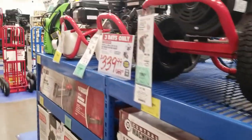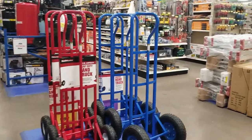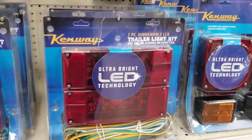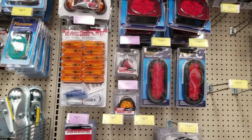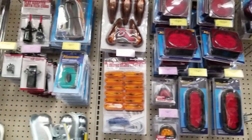That's the power washer on sale for $70 — I do have that one and it works real good. I was also looking at the new LED lights for trailers, so if you guys have a trailer you'll want to upgrade. Harbor Freight is a good place to get them because they got new ones.